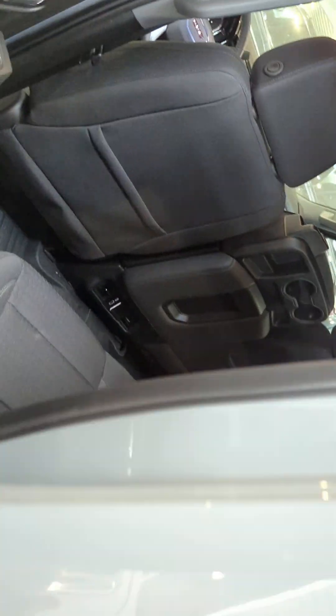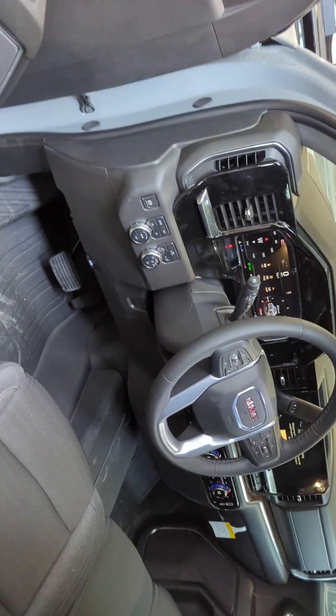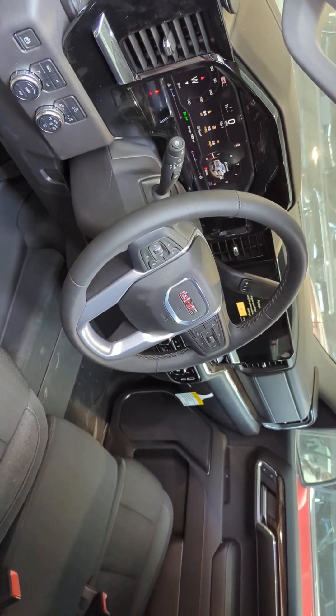If you have any questions about this truck or any other trucks that you see at SidDillon.com, you can give me a call. My name is Martin, 402-721-2448. Thank you.